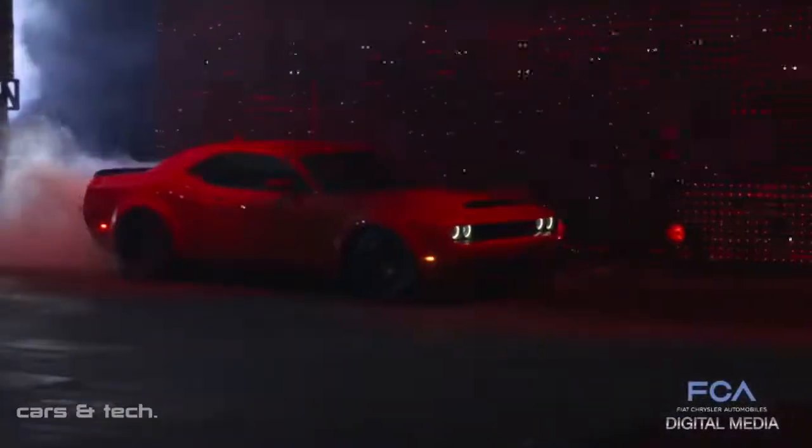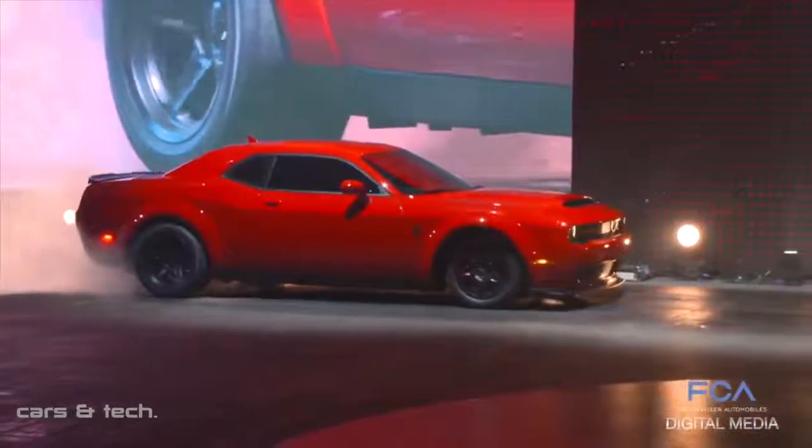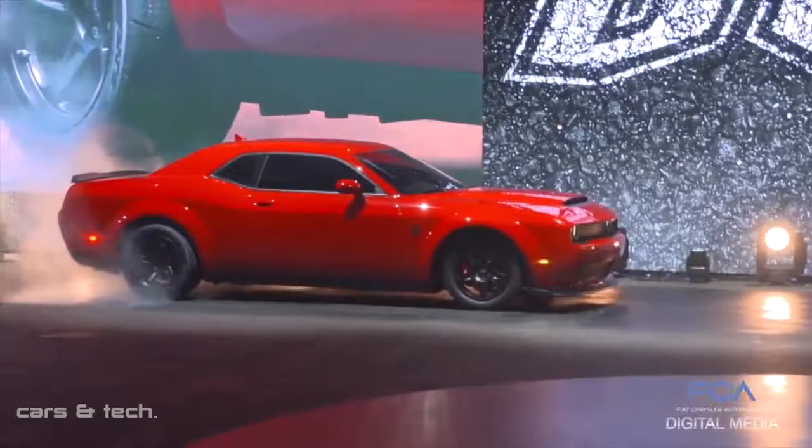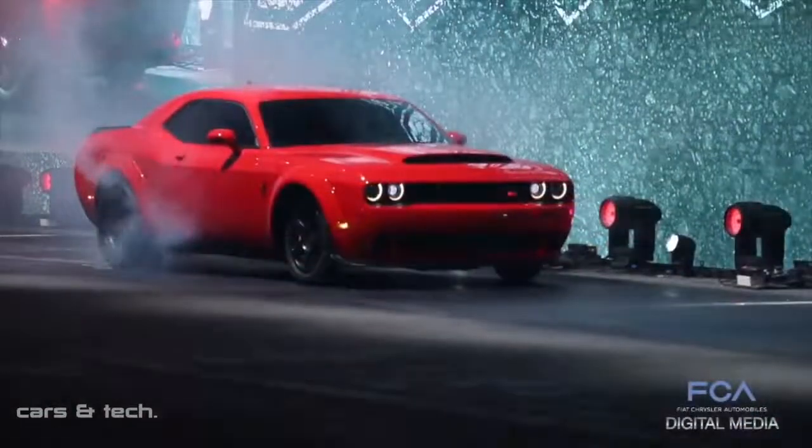The Demon has been unleashed, and now the performance car industry is taking notice. Just before the New York International Auto Show, Dodge officially revealed the 2018 Challenger SRT Demon, and finally confirmed some jaw-dropping numbers.